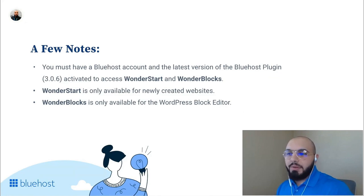Here are more details on what's covered today. Some of the content is in the form of slides, but the vast majority is a live demo within WordPress and WonderSuite, so you'll get to see it live. You must have a Bluehost account and the latest version of the Bluehost plugin — version 3.0.6 — activated to access WonderStart and WonderBlox. WonderStart is only available for newly created websites because it creates a foundational website at the end of the onboarding, so it's not suitable for existing sites.